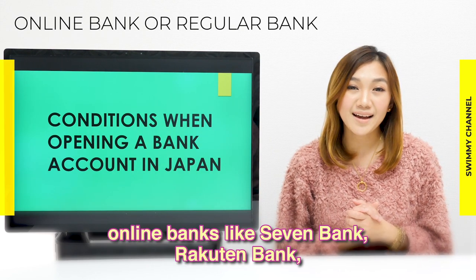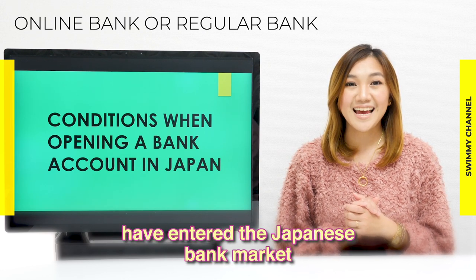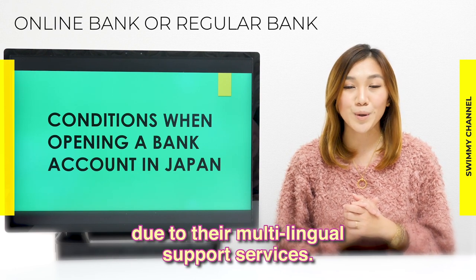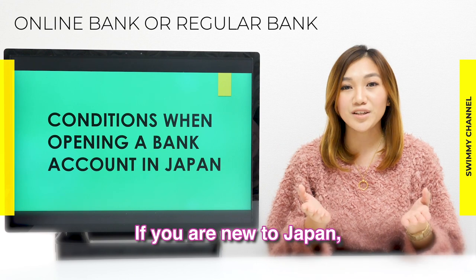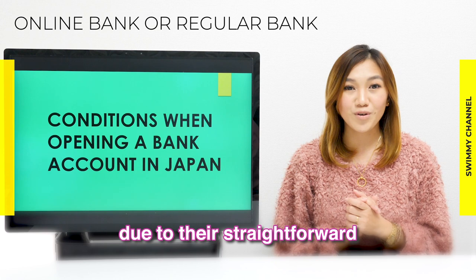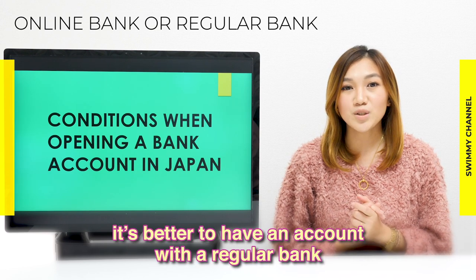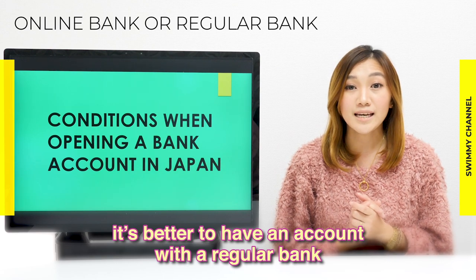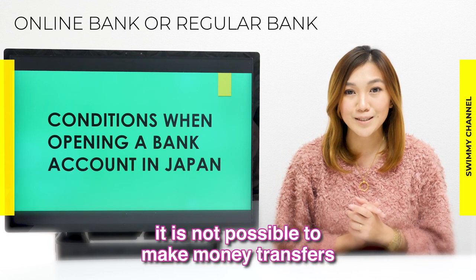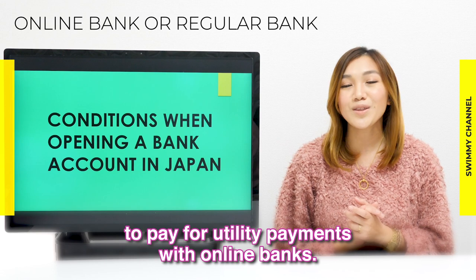I will discuss later the top 3 foreigner-friendly banks you can try opening without these restrictions and without much documentation. In recent years, online banks like Seven Bank, Rakuten Bank, Sony Bank, and others have entered the Japanese market and have become popular among foreign residents due to their multilingual support services. If you are new to Japan, online banks would be the best option due to their straightforward opening procedures and lower fees. On the other hand, it's better to have an account with a regular bank if you'd be in Japan for a long time, as in some cases it is not possible to make money transfers for utility payments with online banks.